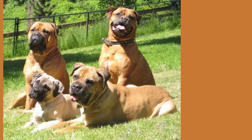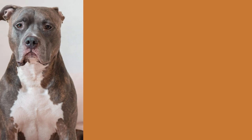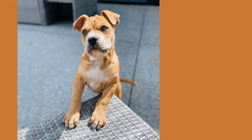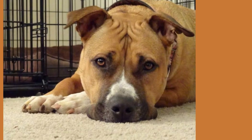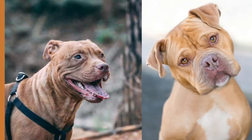And there you have it — a complete rundown on the English Mastiff Pitbull mix, from their unknown facts, physical appearance, and lovable personality to their potential health issues and price tag. These dogs are truly one of a kind. If you're considering adding one of these gentle beasts to your family, make sure to do your research, find a reputable breeder, and provide them with plenty of love and care. Thanks for tuning in — we'll catch you in the next video. Stay awesome!